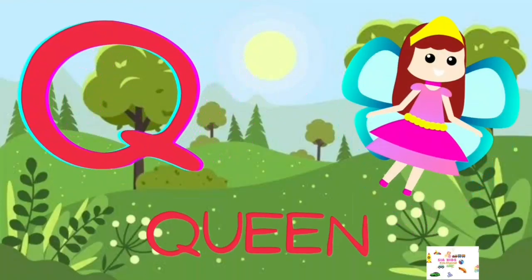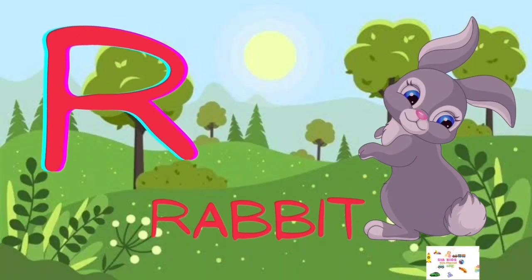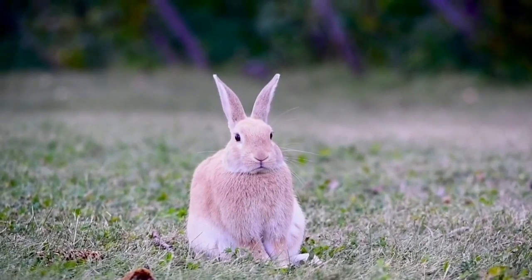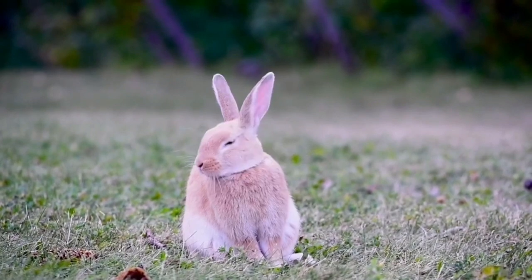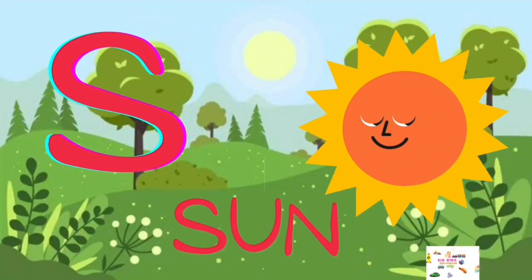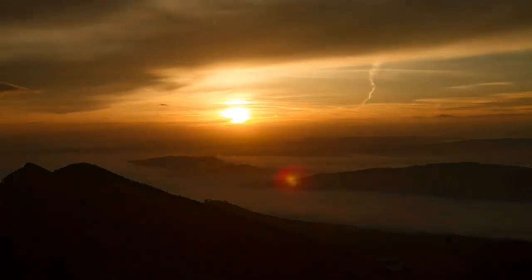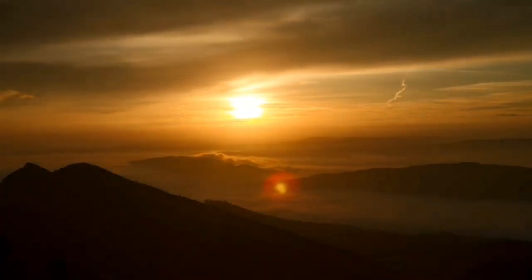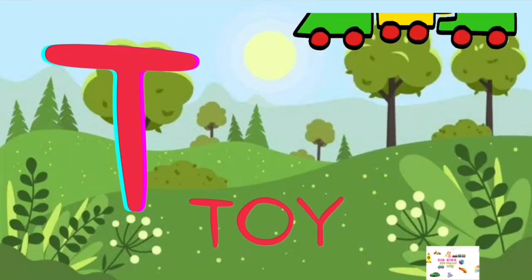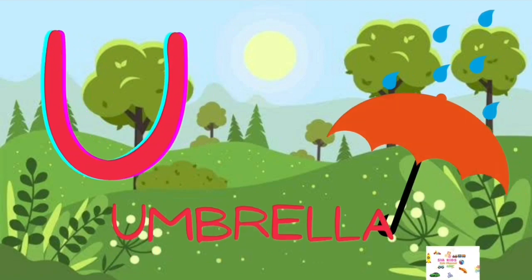Q for Queen, R for Rabbit, S for Sun, T for Toy, U for Umbrella.